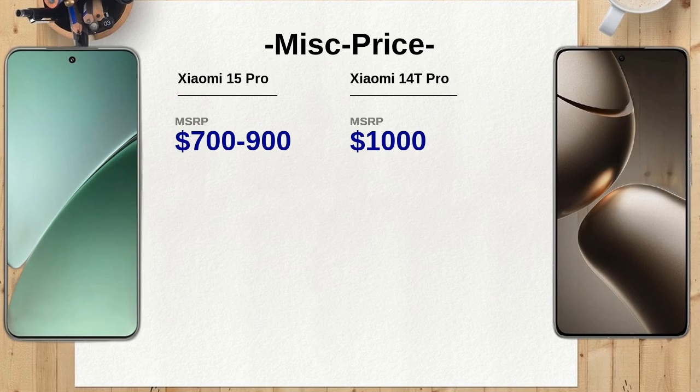When it comes to graphics performance, the Xiaomi 15 Pro's Adreno 830 GPU is designed for high-end gaming and graphics-intensive tasks, whereas the Xiaomi 14T Pro features the Immortalis G720 MC12, which, while capable, may not deliver the same level of performance in demanding scenarios.